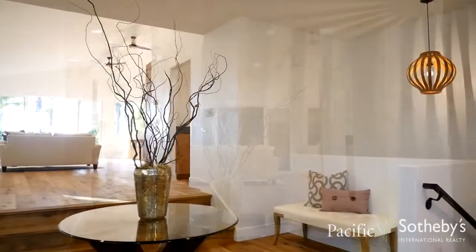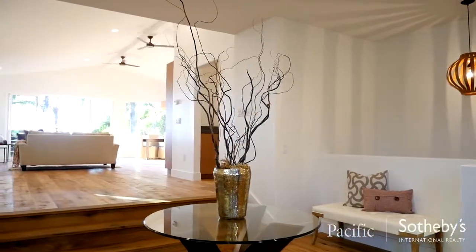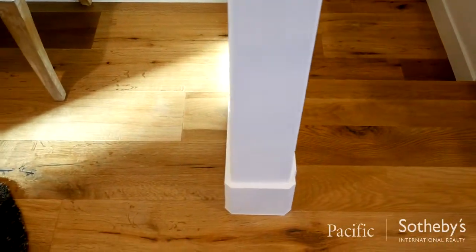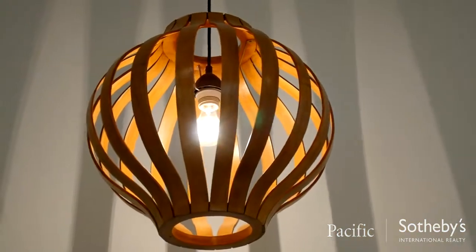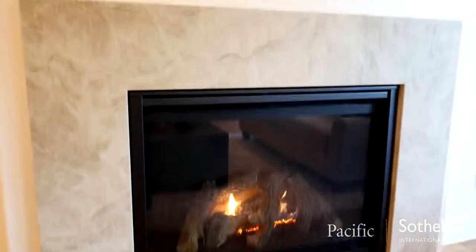The formal entry is bathed in natural light from its vaulted ceiling and the numerous transom windows. Rich oak floors, designer lighting, and a stone accented fireplace provide warmth and romance to the open great room.